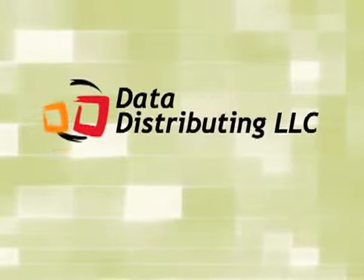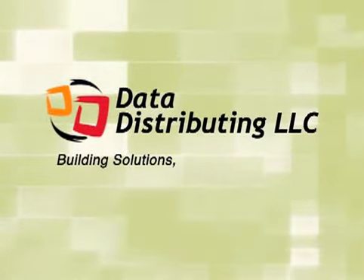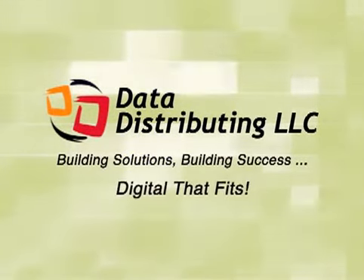Data Distributing embodies a small company culture that understands the importance of personalized care and an immediate return on investment. Let Data Distributing show you how small solutions can make major improvements. Data Distributing — Building Solutions. Building Success. Digital that fits.